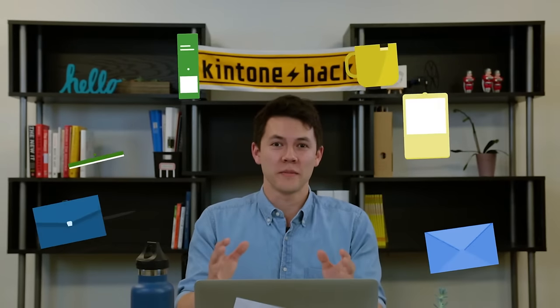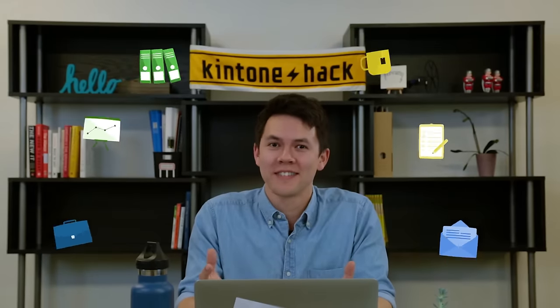Hello, I'm Travis and I'm the product manager here at Kintung. As someone that manages a lot of moving pieces, I understand how easy it can be to get overwhelmed, especially when you need to make decisions quickly.